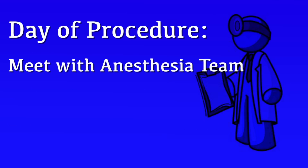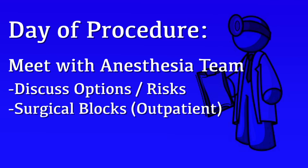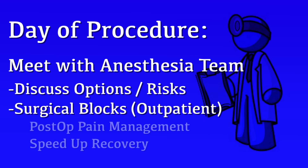The anesthesia team will meet with you on the day of surgery to talk about your options for anesthesia as well as the risks. For many of the procedures performed as outpatient, surgical blocks will be an option, and we would strongly encourage you to consider this if it is available for your procedure, as it would greatly decrease the requirements for anesthesia, facilitate your post-operative pain management, and help speed up your recovery time.